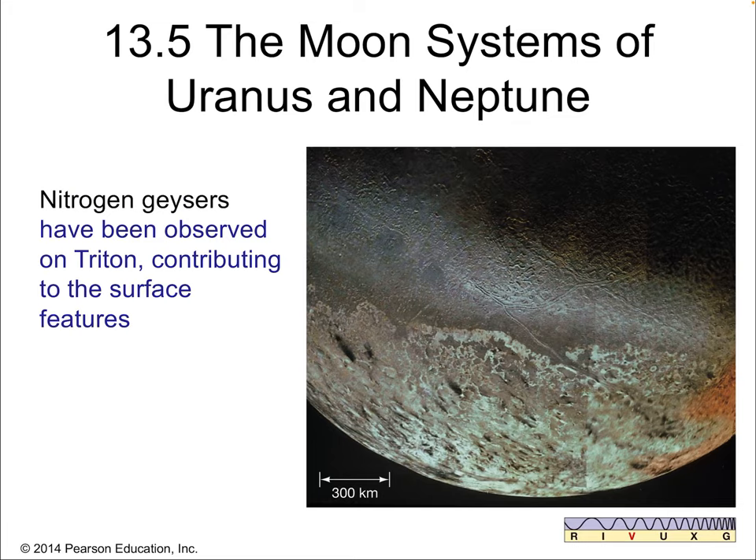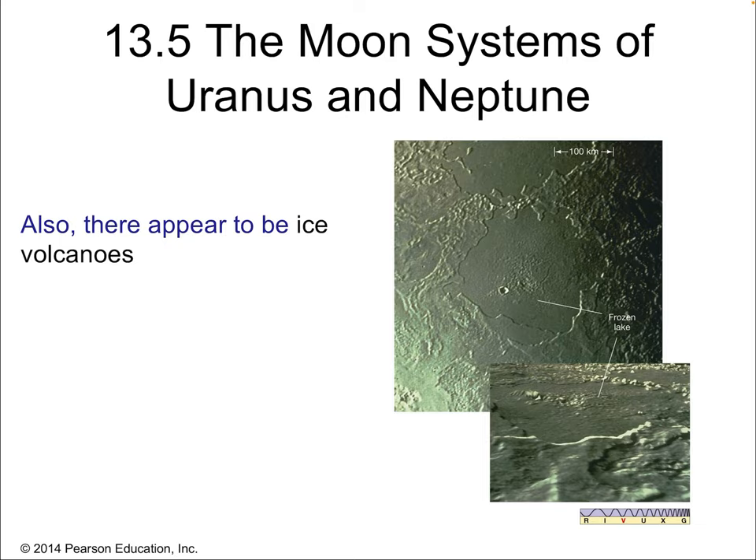Triton is a rather massive moon — an icy snowball type that actually has geysers on the surface that contribute to interesting surface features. It's basically melting and refreezing, and methane and ammonia gases create geysers as they liquefy and then evaporate and push up out of the surface. There are actually ice volcanoes on Triton. It's not a dead moon by any means.